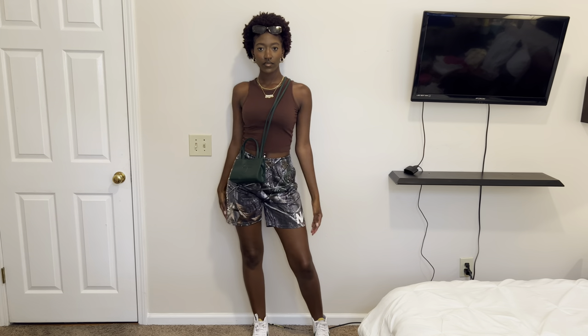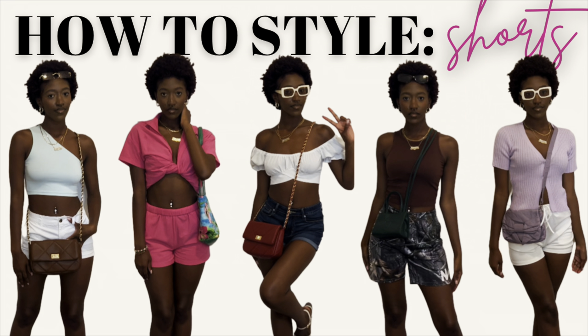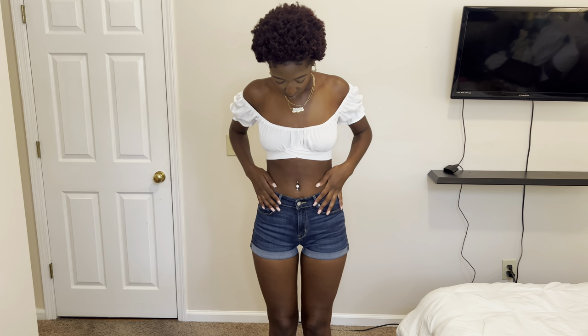Hey guys, welcome and welcome back to my channel. If you're new here, I'm Cindy Simone, and in today's video I'm going to be showing you guys 11 different ways to style shorts. Here is the base for our first outfit.